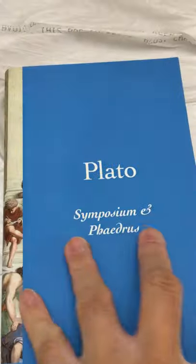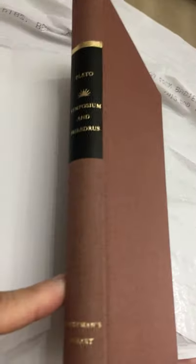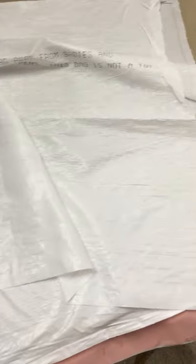And then we have Plato — Symposium and Phaedo, seven out of eight. Everyman's Library again. The bookmark is crimson, and this is what it looks like on the back.